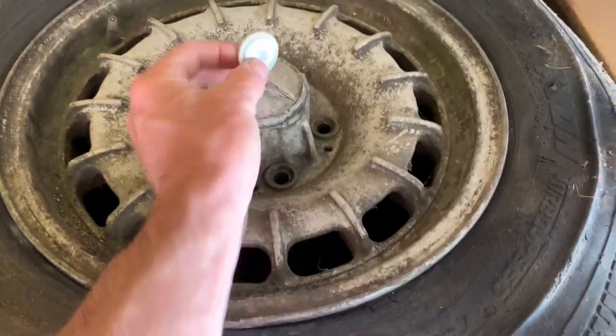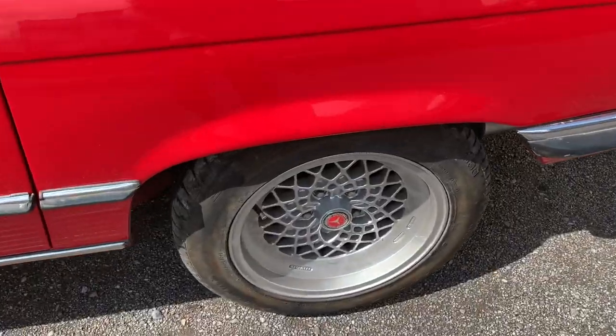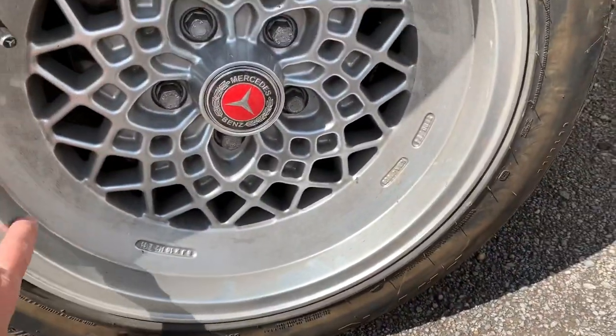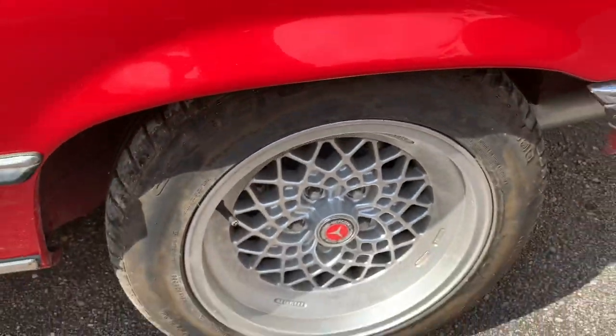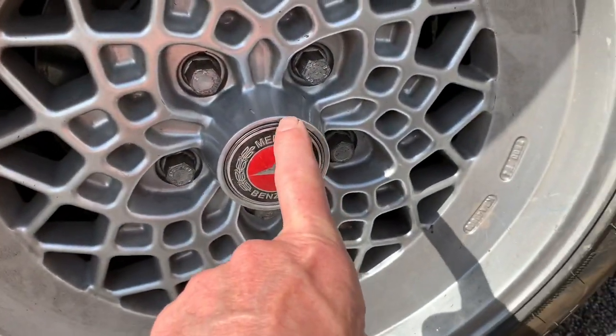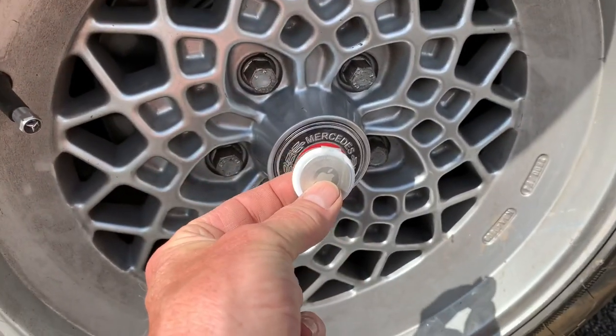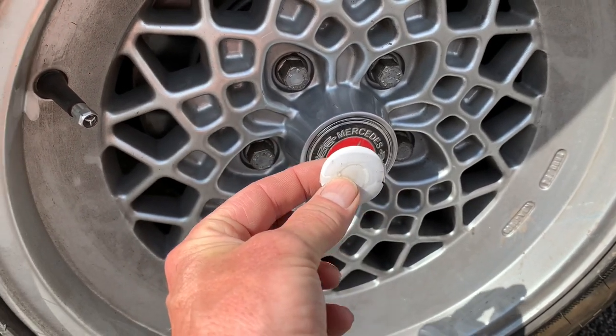Ever worried about somebody stealing your wheels? You can just take the centre cap off and glue or tape one of these to the inside. This car has alloy wheels where buying new ones would cost about £2,000, so if you're worried about wheel theft, just pop out the centre cap and glue one of these on the inside.